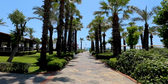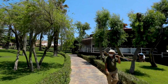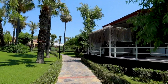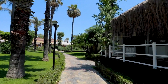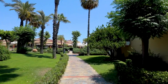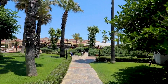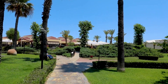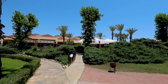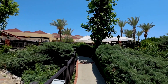Guests can also enjoy light bites from the delicatessen service throughout the day. Whether you want to relax or stay active, Paloma Grida offers something for everyone. Water sports enthusiasts can enjoy surfing, bodyboarding, windsurfing, and water skiing. Fitness classes, mini golf, and nearby shopping opportunities add to the entertainment options. For beach lovers, the hotel provides complimentary sun loungers, umbrellas, and towels on its private beach. Spend your day soaking up the sun and your evening sipping cocktails at the vibrant bars.